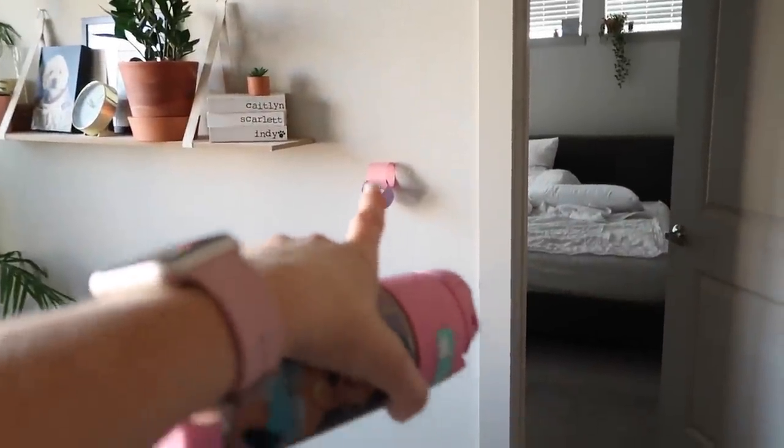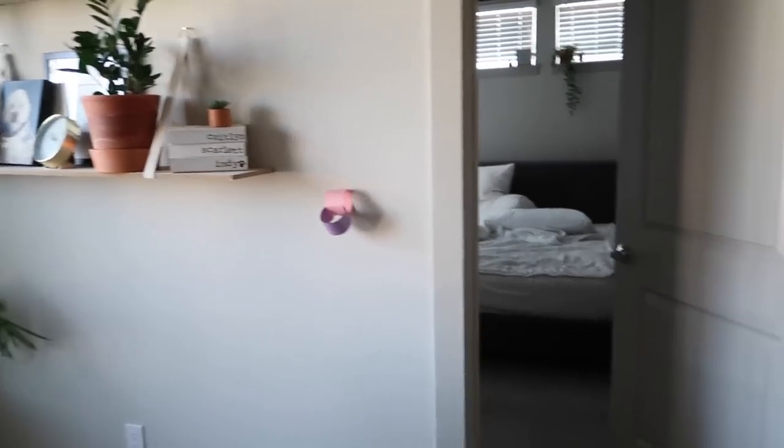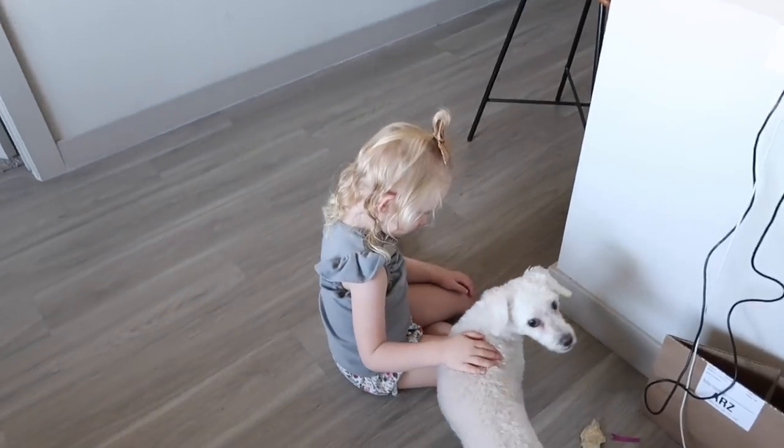We're down to two days left. My mom FaceTimed us and we did that with her, so we've been talking to grandma on the phone. But anyways, we're going to get shoes on and go to school.